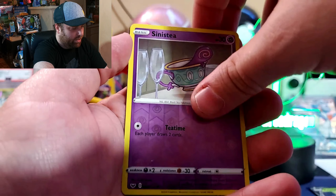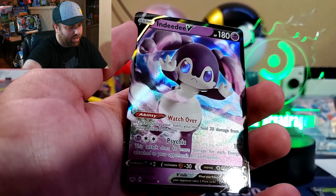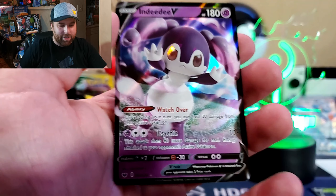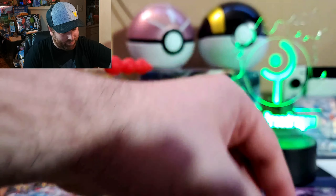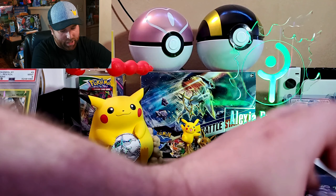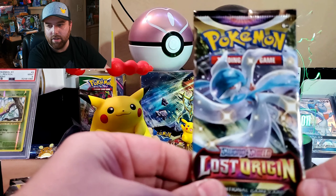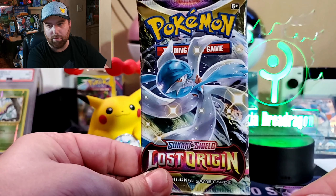These ones feel like more of a mystery though. Oh hey, I know this card — I might have used this in my deck. And an Indeedy! Alright, well that was an excuse to open some more Lost Origins.